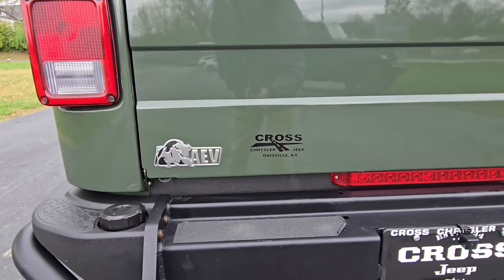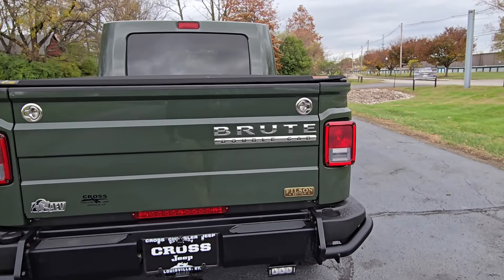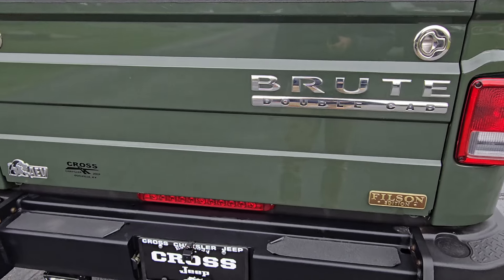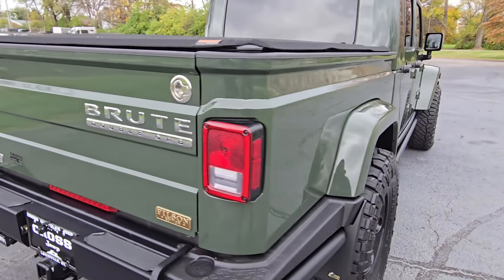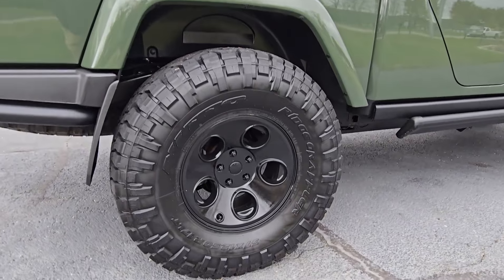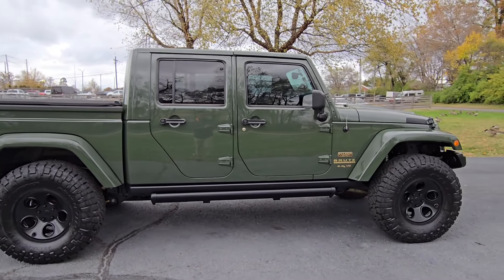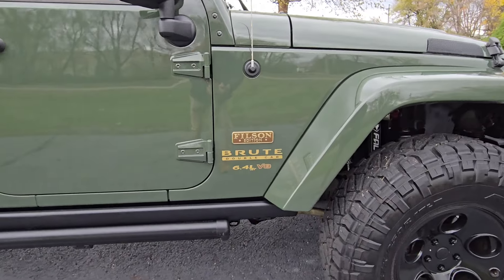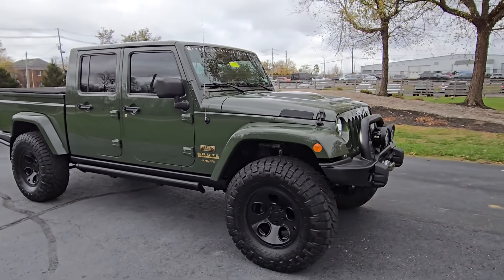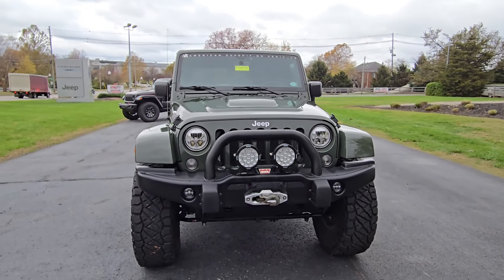Look at this AEV badge here. Of course, got a tow package on it. Brute Double Cab Filson edition — I had never even heard of it until earlier today, and I was asking my inventory colleague about it. He was giving me kind of the history and the rundown. It does come with both key fobs, which is always nice. Let's check out the passenger side — also looks just as sharp. Something like this definitely attracts attention from all over the country. I think we've already had a couple leads on it.